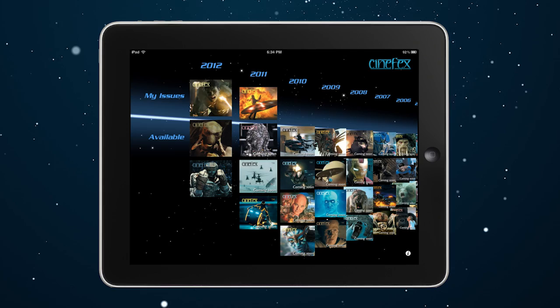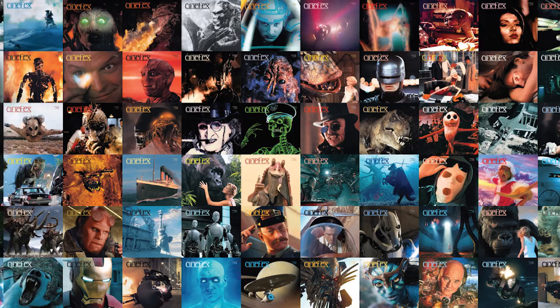Hi, I'm Greg with Cinefix. I'm excited to tell you about the new Cinefix iPad app. For more than 30 years, Cinefix has been the reference for visual effects professionals and enthusiasts.